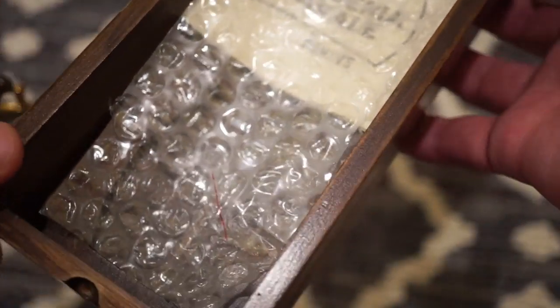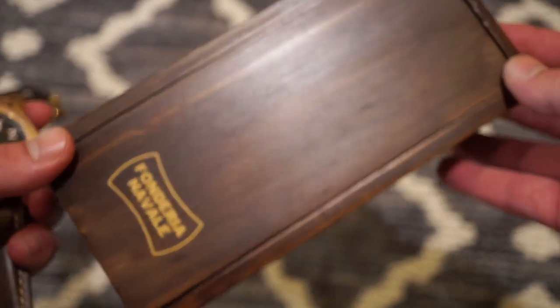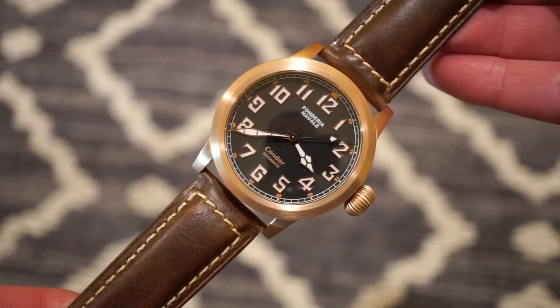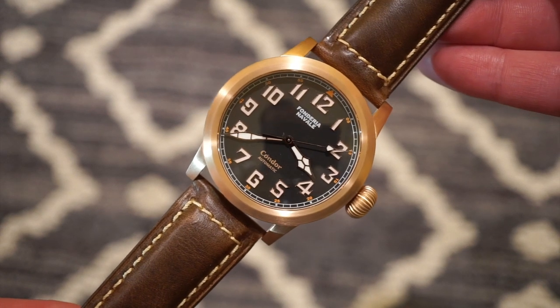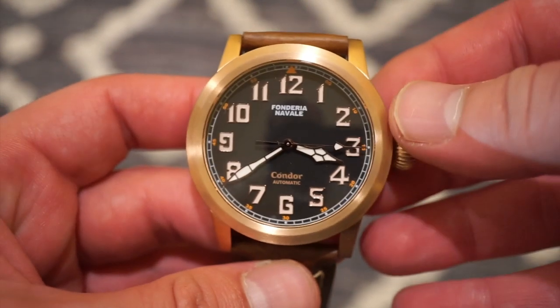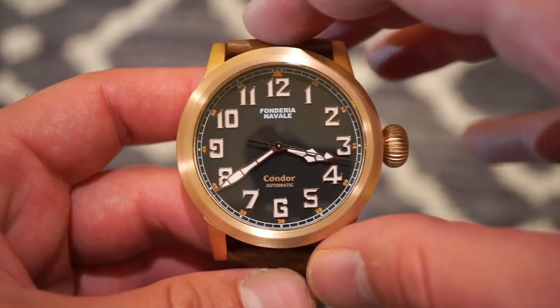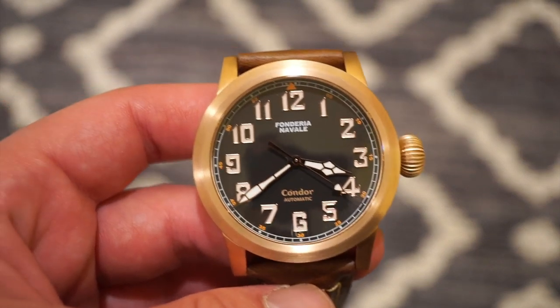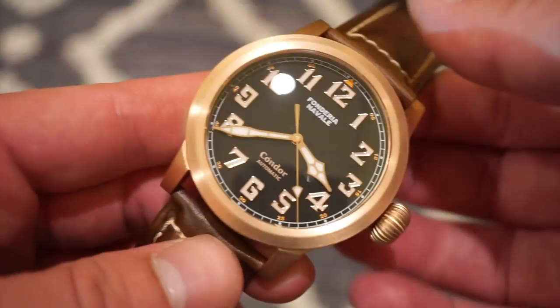Let me get that out of the box. There's a little pamphlet in there with some information, and that's pretty much the packaging — it does come with a dust bag as well. Here is the watch we're taking a look at today, obviously very inspired by pilot watches of the past and present, as you can see by this dial layout which is very traditional and very modern.